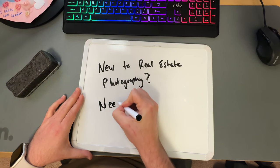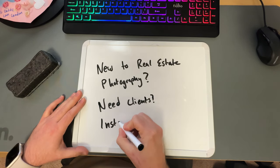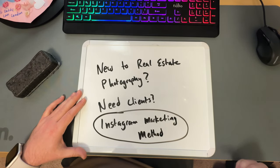If you're an existing real estate photography business owner but you need more clients, then you need to use Instagram — more specifically, also the Instagram marketing method. The method, or as I'll refer to it in this video, the IMM, looks something like this.